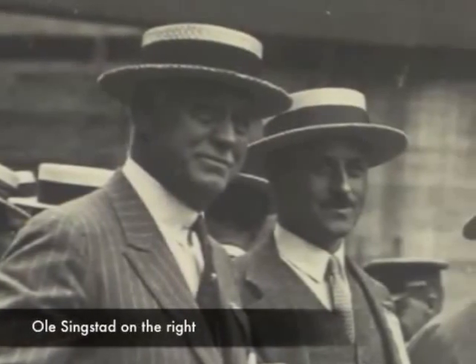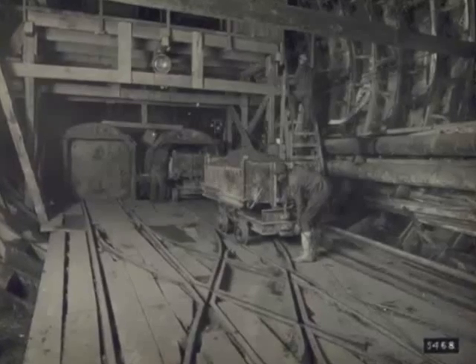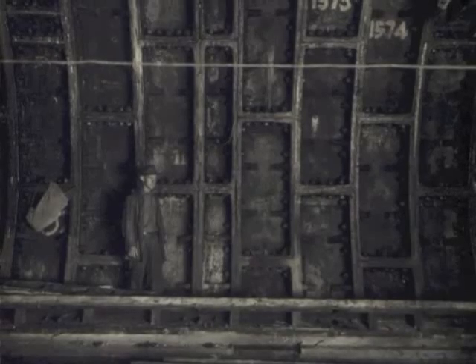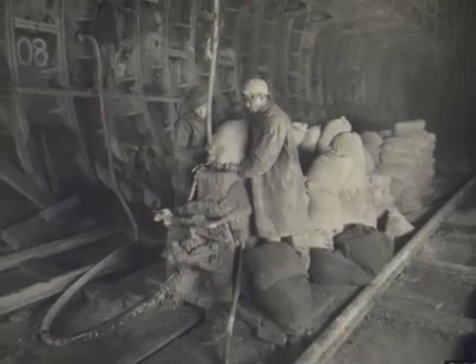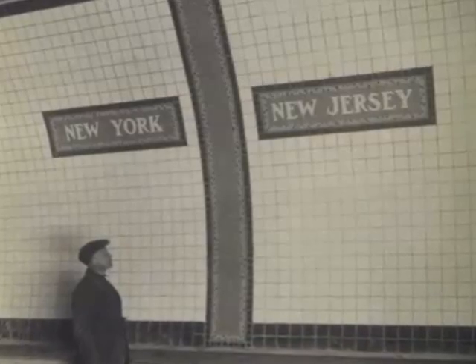Singstad would eventually become lead engineer and complete the tunnel. In all, workers excavated half a million cubic yards of muck, installed 70,000 tunnel segments, poured more than 129,000 cubic yards of concrete, and installed six million ceramic tiles.